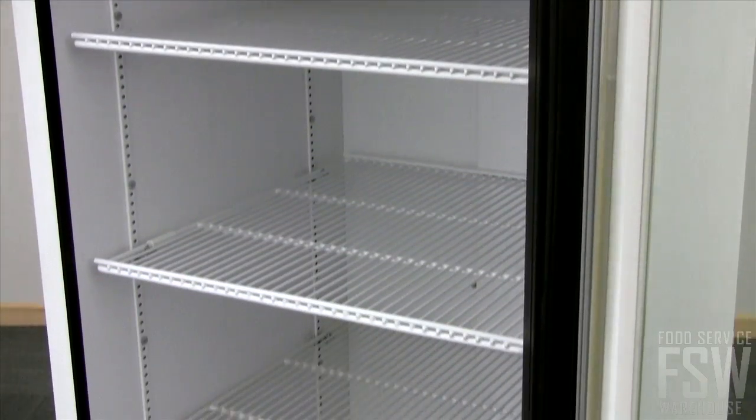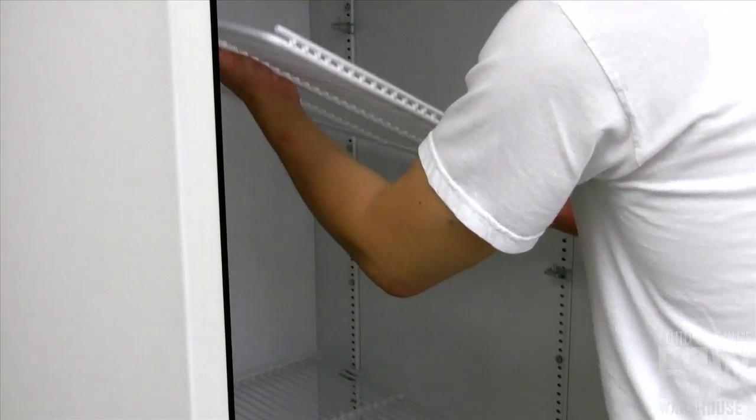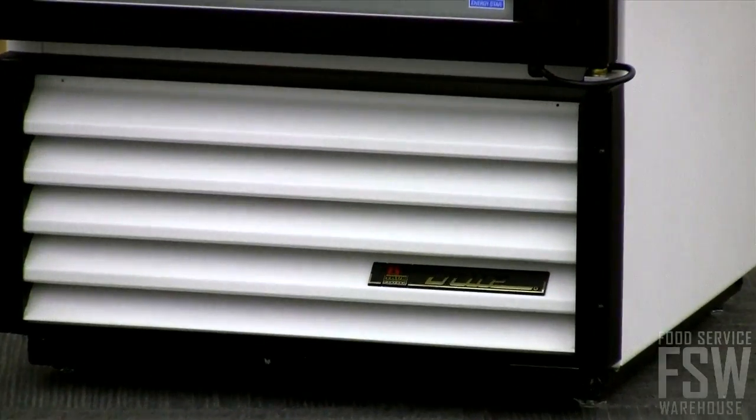A look inside reveals an attractive aluminum interior with a stainless steel floor. Four adjustable shelves offer ample storage space for easy point-of-sale access. The bottom-mounted compressor is easy to access for cleaning and service.